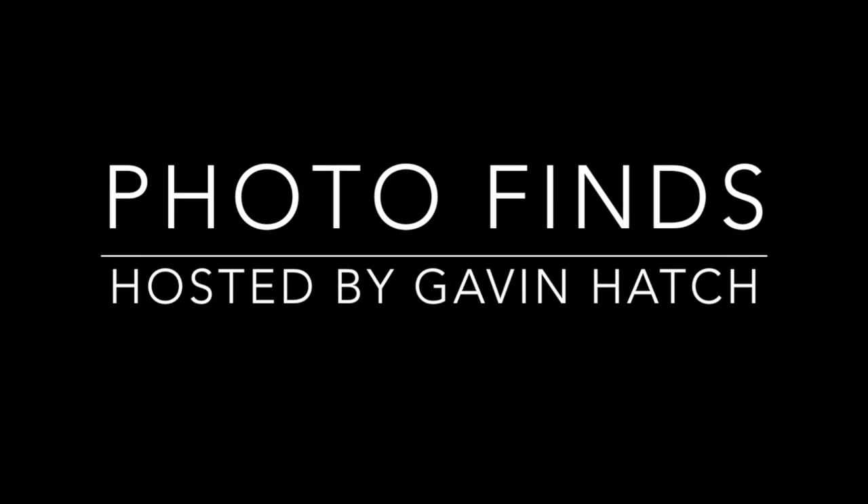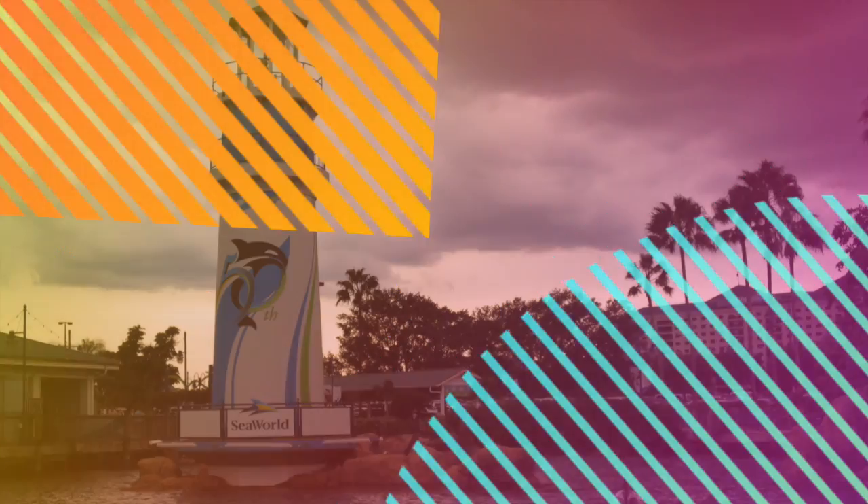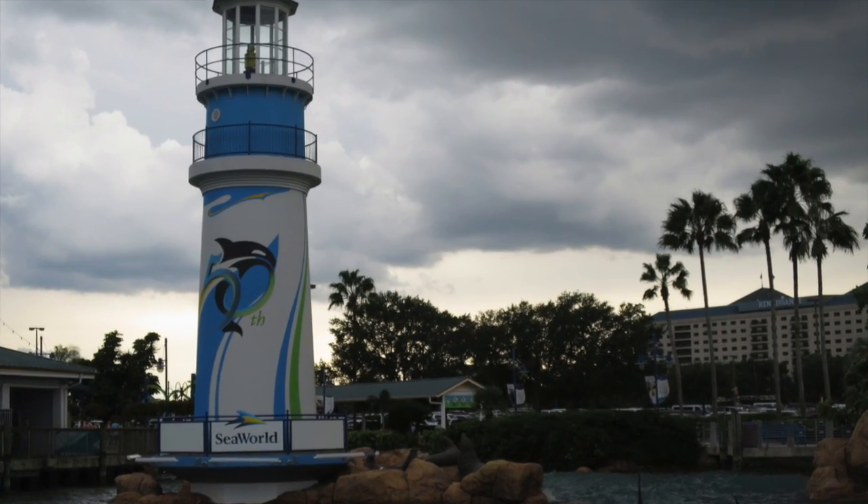Hello everyone and welcome to Photo Finds. I'm your host Gavin Hatch. This week we are going to visit SeaWorld Orlando.